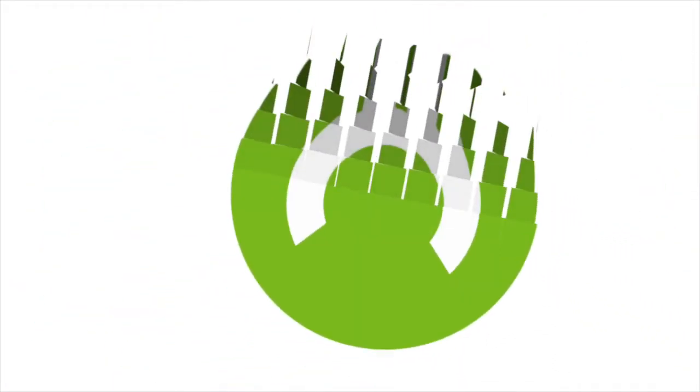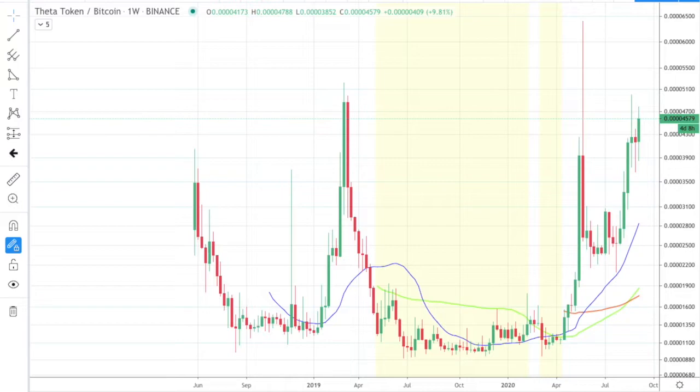My name is Calvin Waite and I trade Bitcoin and cryptocurrency for a living. Today I wanted to talk about a coin that I don't personally trade but is very fascinating, and today it looks like we're having a pretty strong day. This is Theta on Binance, and this is the one week chart. This coin looks like the type of coin that could really be profitable if you traded it correctly.